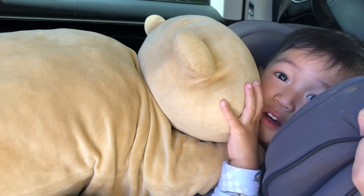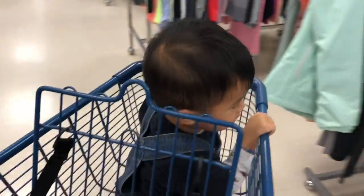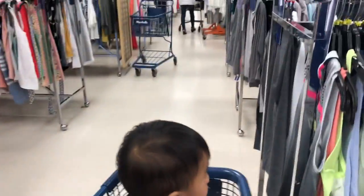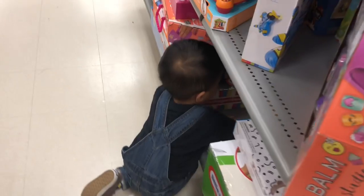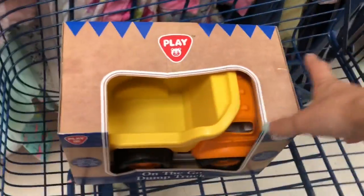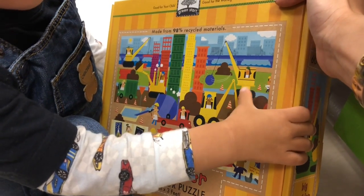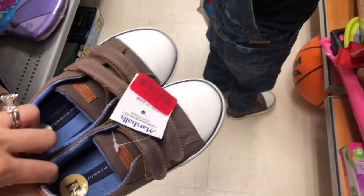We are at Marshall's. Luke is excited to pick out a dump truck as a reward for being so good at the doctor's visit. He also finds a construction site puzzle and puts it in the cart. We also spot some shoes on sale that are just like the ones he already has.